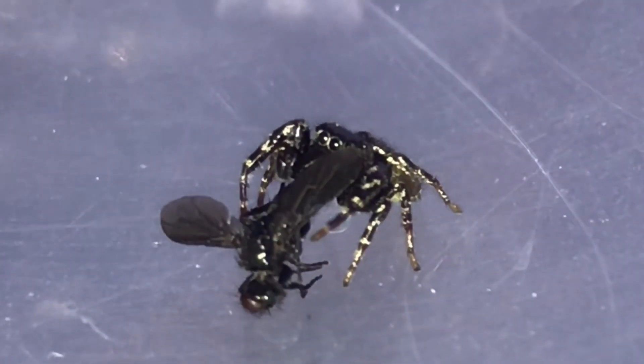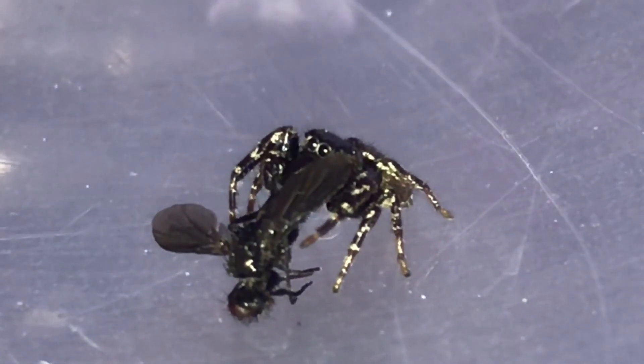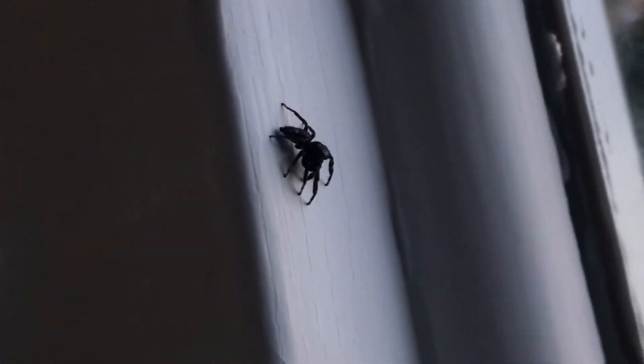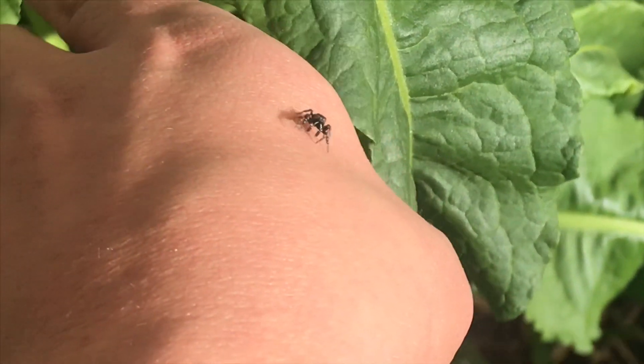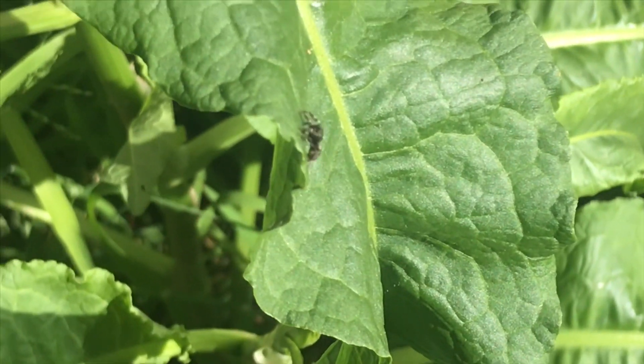The jumping spider is an important predator of insects, and spiders have a unique way to help control the insect population in our environment. If you find a spider jumping around your home, it's most likely a jumping spider. Remember, not all spiders are dangerous — in fact, there are only a couple of species that would cause harm. If you see a jumping spider, let it hang around or set it safely back outside.